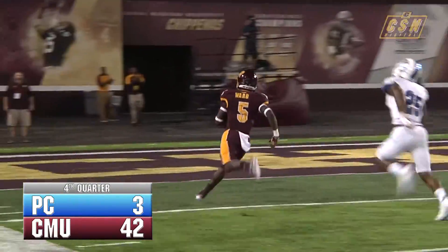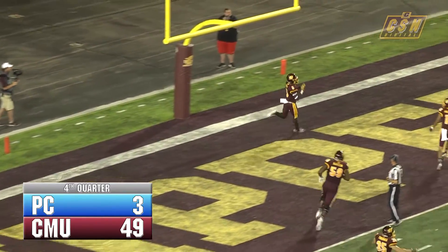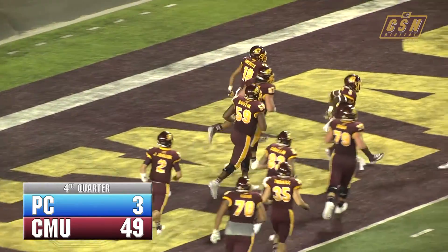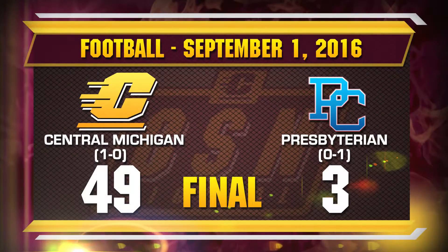Ward on the run — 20, 15, 10, 5 — touchdown Jonathan Ward. So the young guy in his first game for the Chippewas rips off a 46 yarder and the Chippewas with another rushing touchdown.